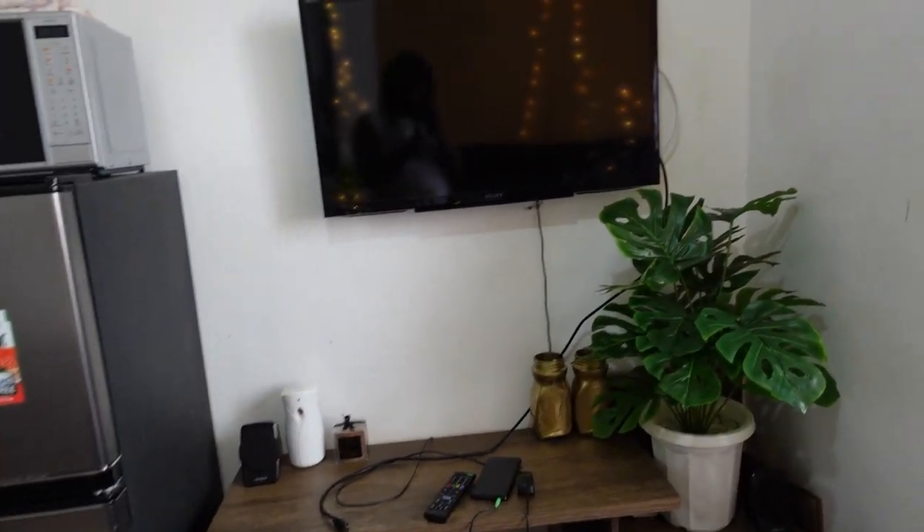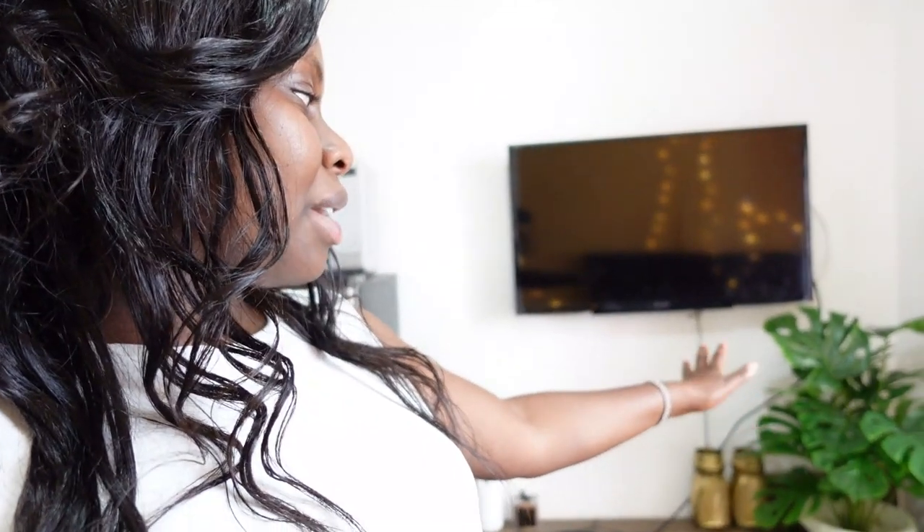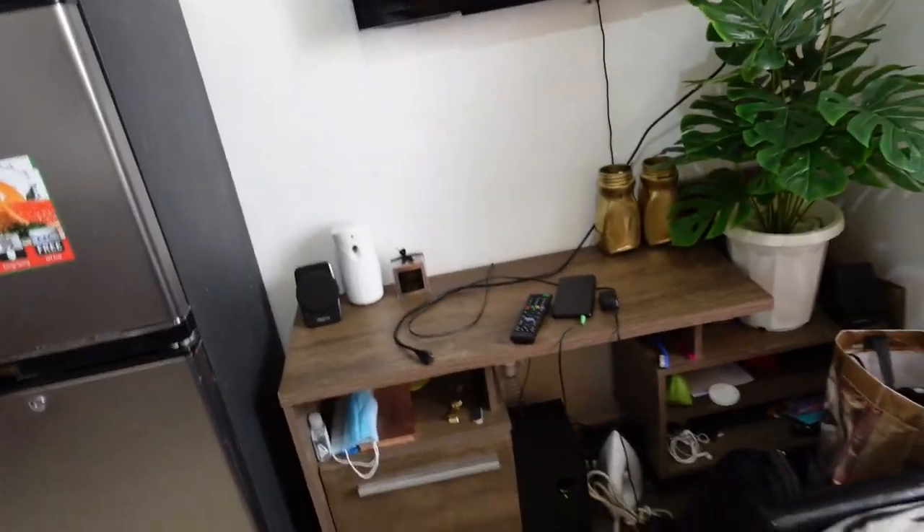The TV came to this side. I also preferred to mount my TV because it gives me more space on the TV stand to place my decorations. If you haven't watched my video where I set up the flowers — I did a DIY project — I'll link the video so you can check it out and see how I did it. This is my TV area; I like my spaces clean and empty.